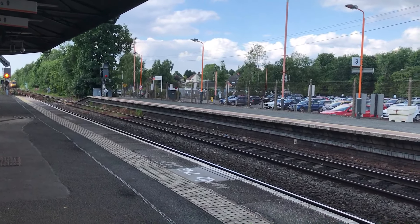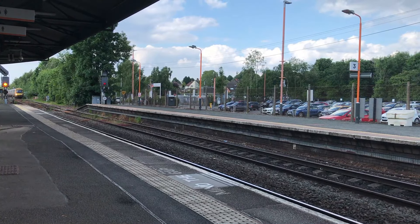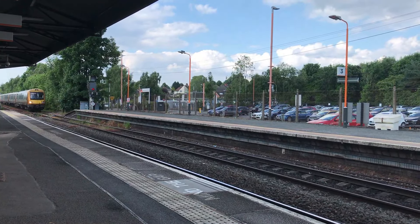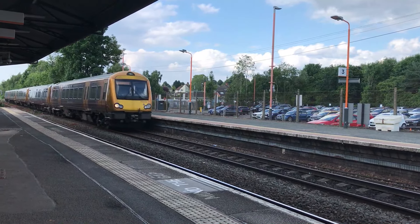Next arriving into the station will be 172008 and 172339, working the 1727 West Midlands Railway service from Stratford-upon-Avon through to Worcester Foregate Street.